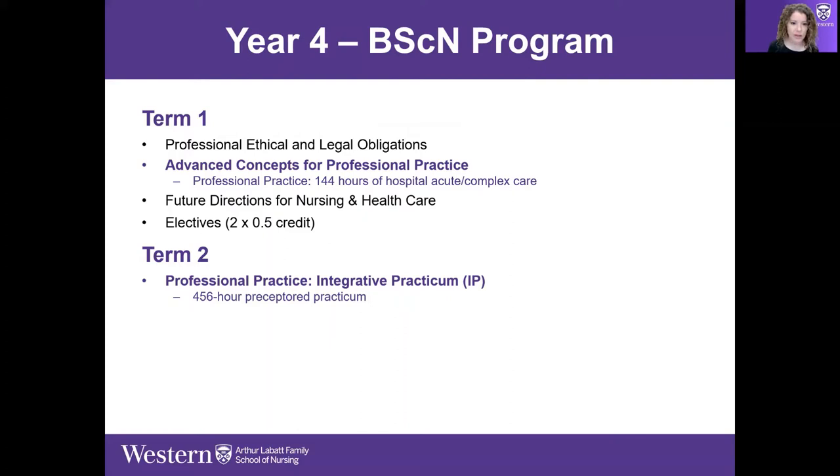Fourth year term one includes a Professional Ethical and Legal Obligations course — understanding obligations from an ethical and legal perspective, ramping up into policy-level discussion of legal and ethical issues. Advanced Concepts for Professional Practice is another placement: a 144-hour hospital acute and complex care placement in a setting students haven't been placed in before.